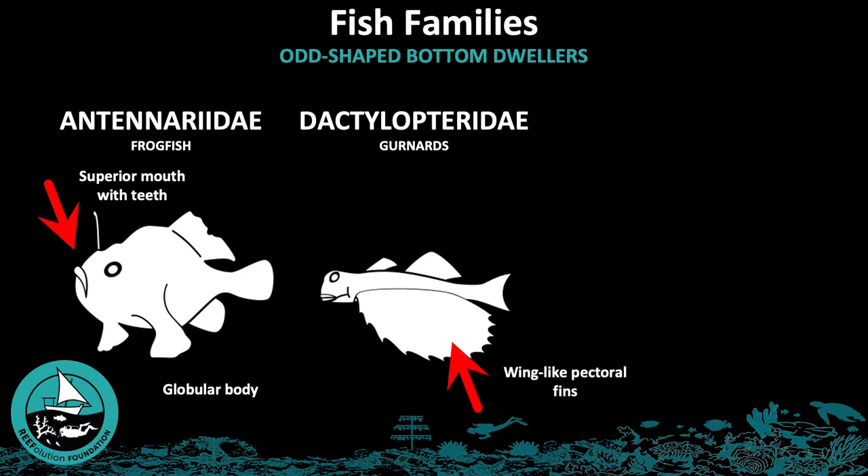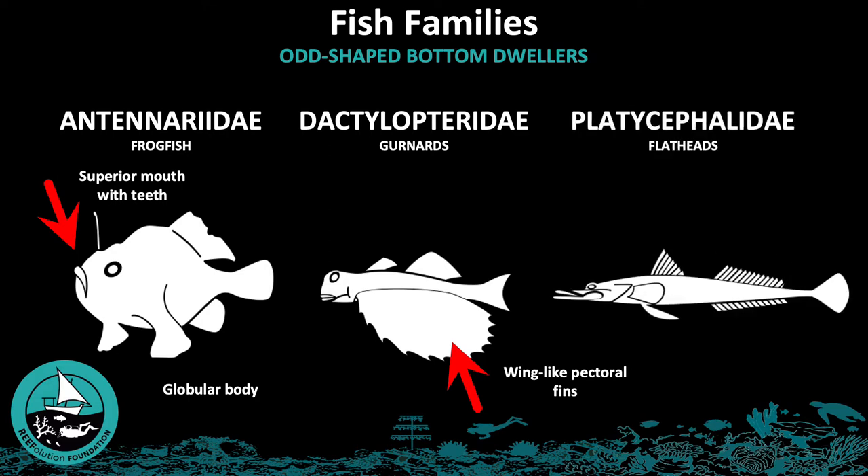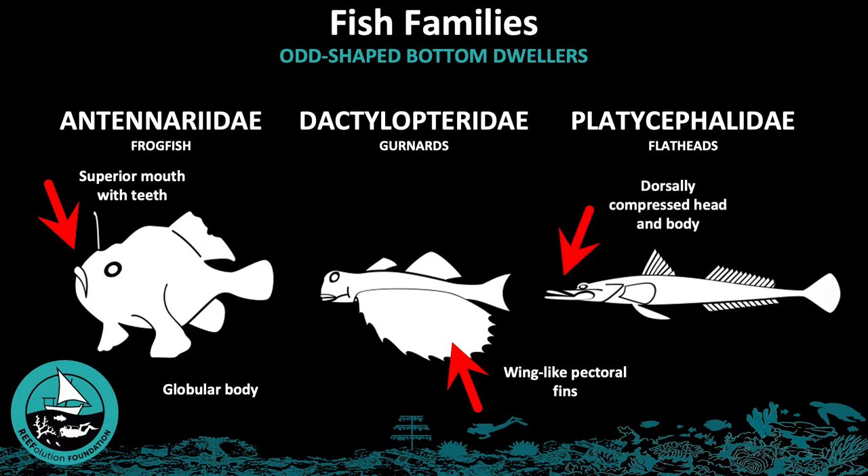Gurnards have wing-like pectoral fins which they use to glide over the bottom. The last family we will discuss is Platycephalidae, the flatheads. These have a long dorsally compressed head and body.